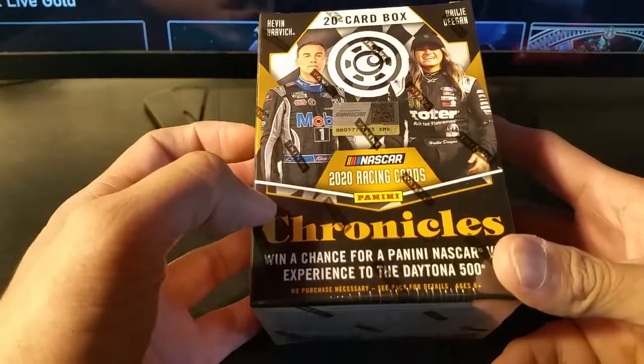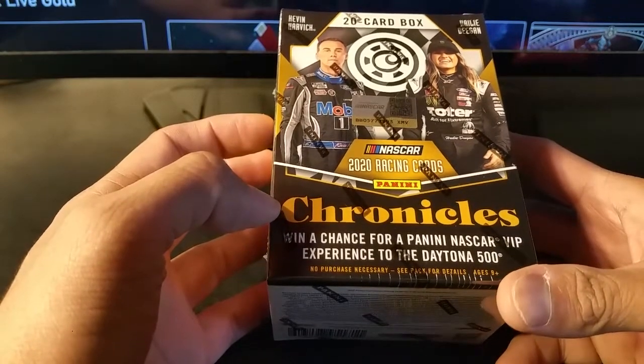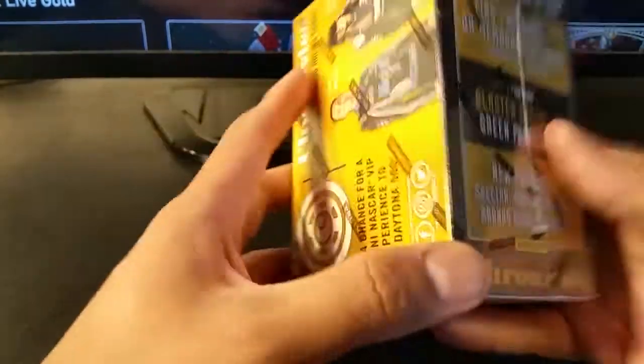Hey guys, what's going on? I'm back again with another video. It is a Panini 2020 Chronicles NASCAR Racing Trading Cards, about $20 from Target, like I usually buy them. I picked this up a couple days ago.